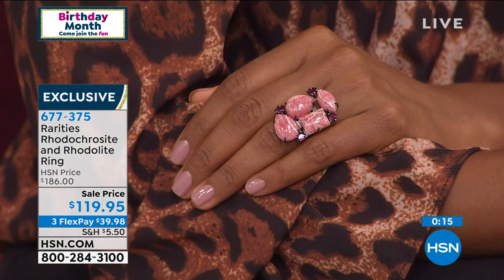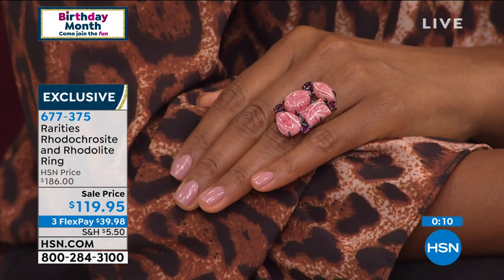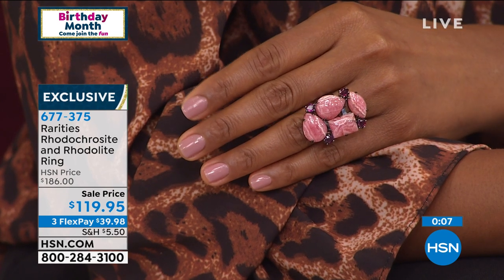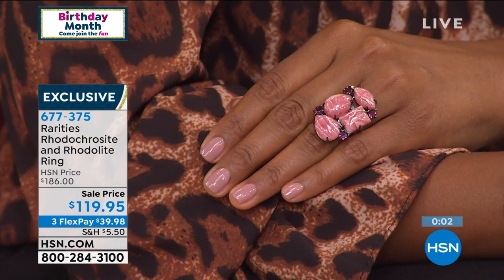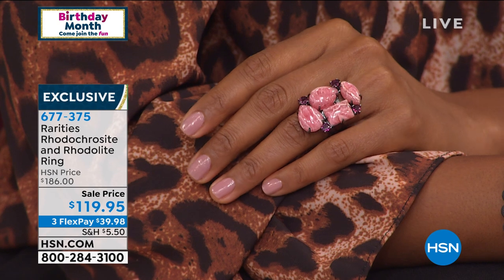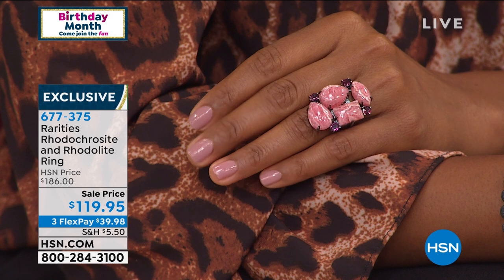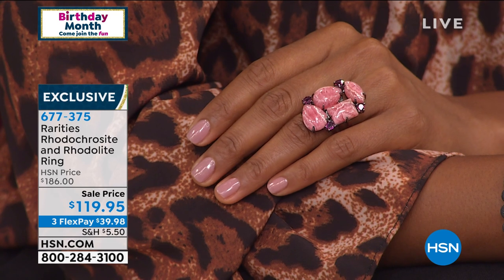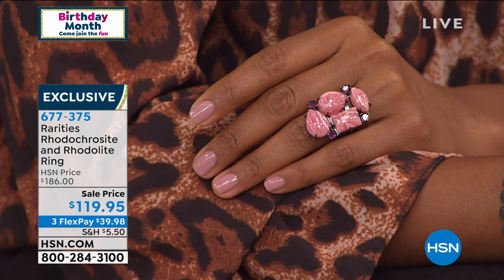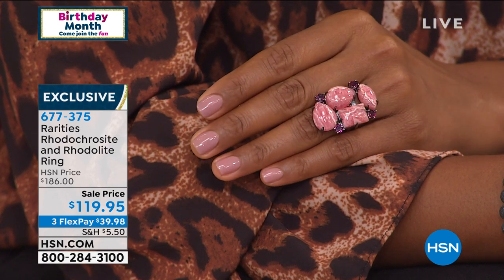It's on three flex pay of $39.98, so I want to make sure you get in on that before it sells out. We only have a few hours with Carol during our whole birthday month. We're going to dive right into our next necklace — I cannot wait to show this to you. I know this is one of Carol's absolute faves that she's got ready to present for you tonight.